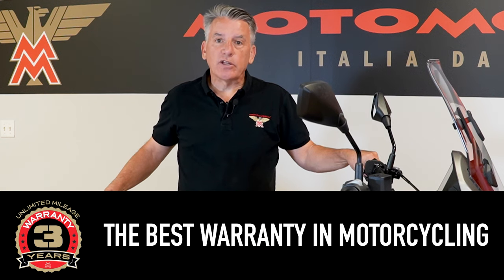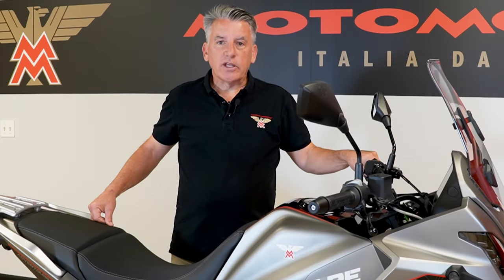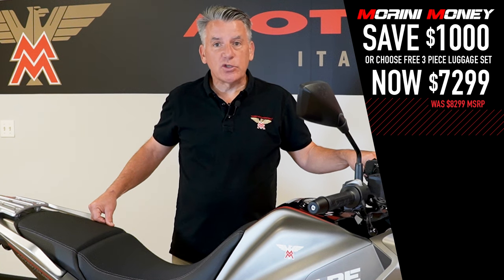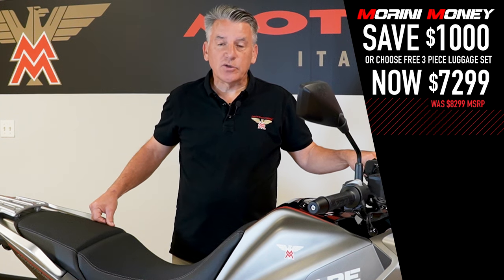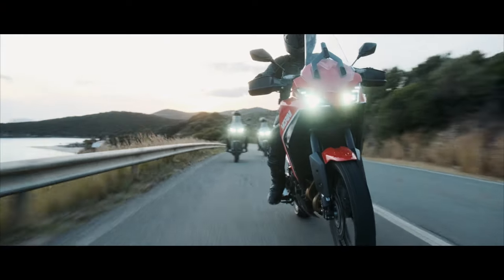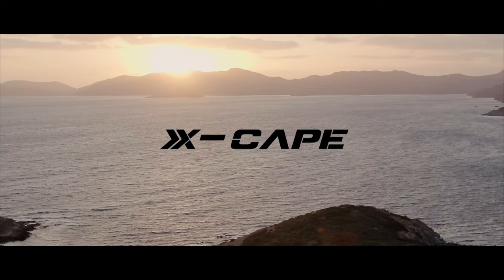The Moto Marini Escape has an MSRP of $8,299 and comes with a three-year unlimited mileage warranty, which is the best in motorcycling. Currently we have Marini Money, a promotion that provides $1,000 off the price bringing it to $7,299, or a three-piece luggage set valued at $1,500 — the customer makes the choice. All of these features add up for the Escape 650 to be the best place to start your adventure.